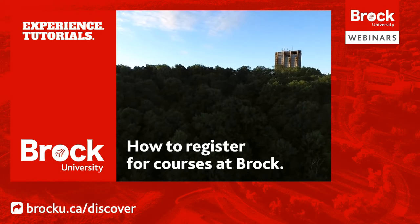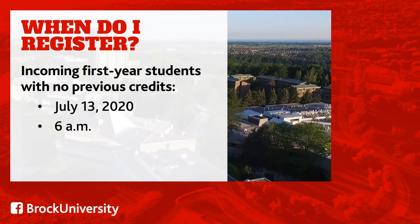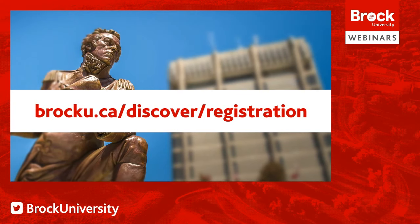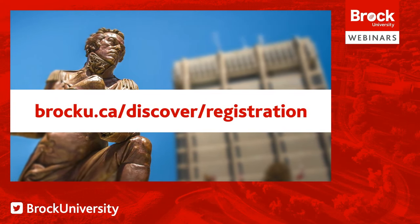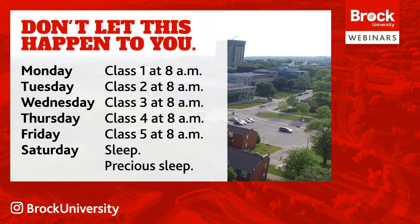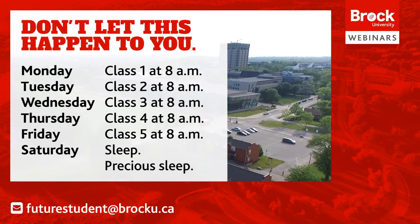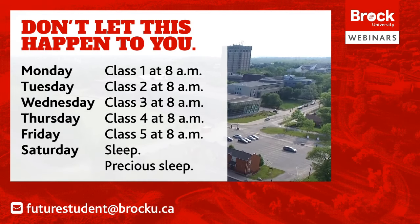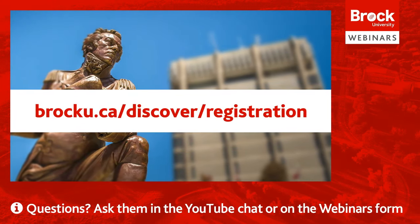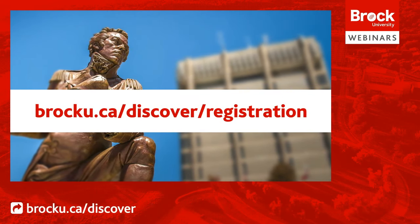Course registration opens for incoming first year students with no previous credits on July 13th at 6am. If you're receiving transfer credits or are not a first year student, you can find your registration date at brocku.ca/discover. Registering for your courses requires careful planning — don't get stuck with 8am classes every day unless you're a morning person. Follow these steps to create the best course schedule for you. If you'd prefer to review this information at your own pace, visit brocku.ca/discover/registering.